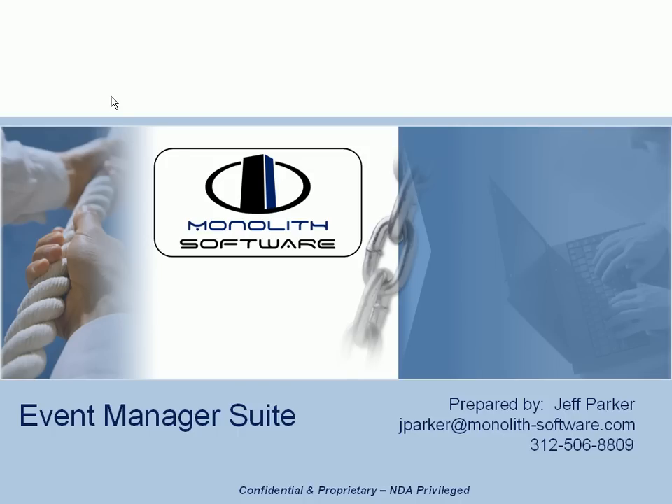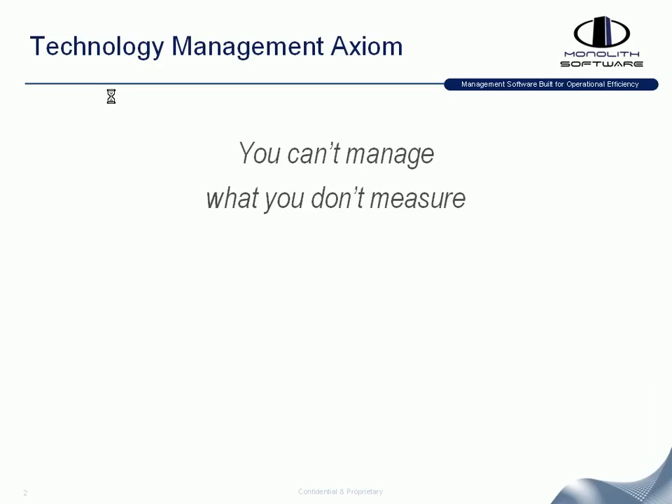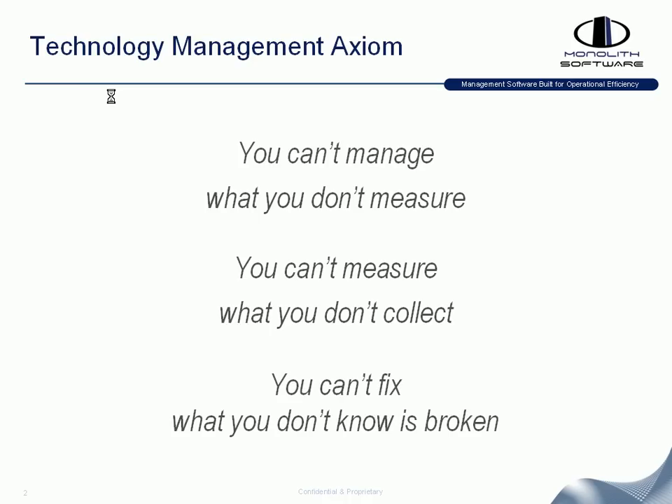First I'd like to start by taking you through a couple of technology management axioms. First, you can't manage what you don't measure. Secondly, you can't measure what you don't collect. And then most importantly, you can't fix what you don't know is broken.